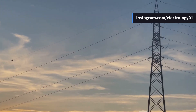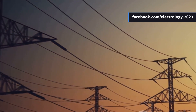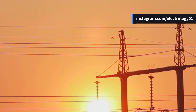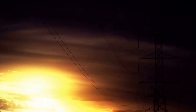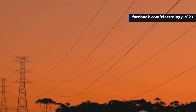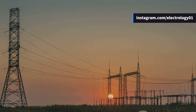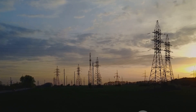If you found this explanation helpful, please hit the like button and share this video with friends studying or working in power systems. Don't forget to subscribe to Electrology — your go-to channel for all things electrifying. You can also support the channel through the Thanks button or join as an official member for exclusive badges, custom emojis, and early access to content. The next time you look up at a transmission line, give a little nod to the wire that silently guards our grid from the chaos of the skies. Stay curious and stay electrified.